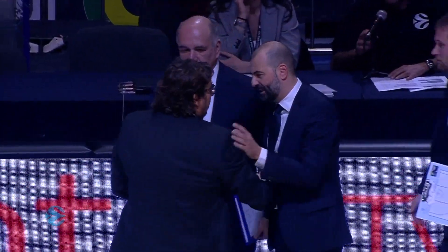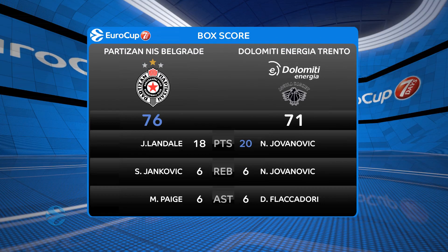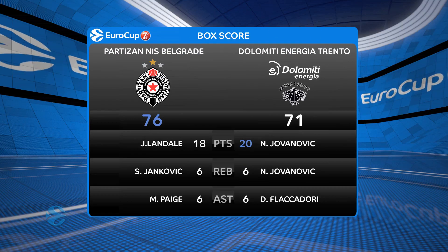The conclusion of four quarters of play here in Belgrade. Partizan NIS Belgrade get their second win of the season to improve their standing in Group C and their record to two and four.